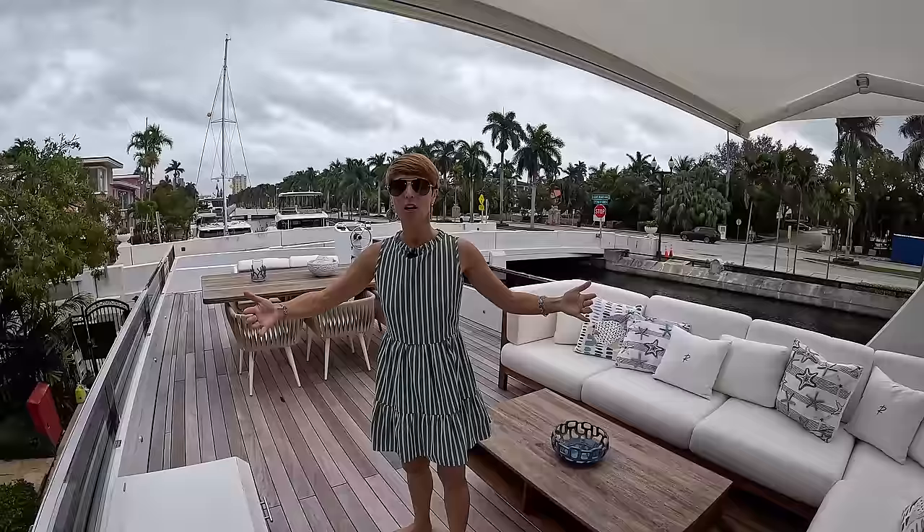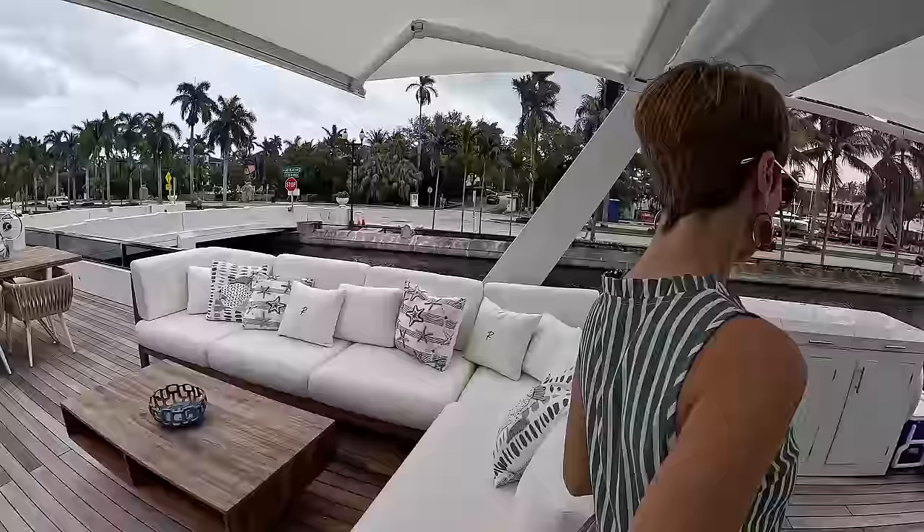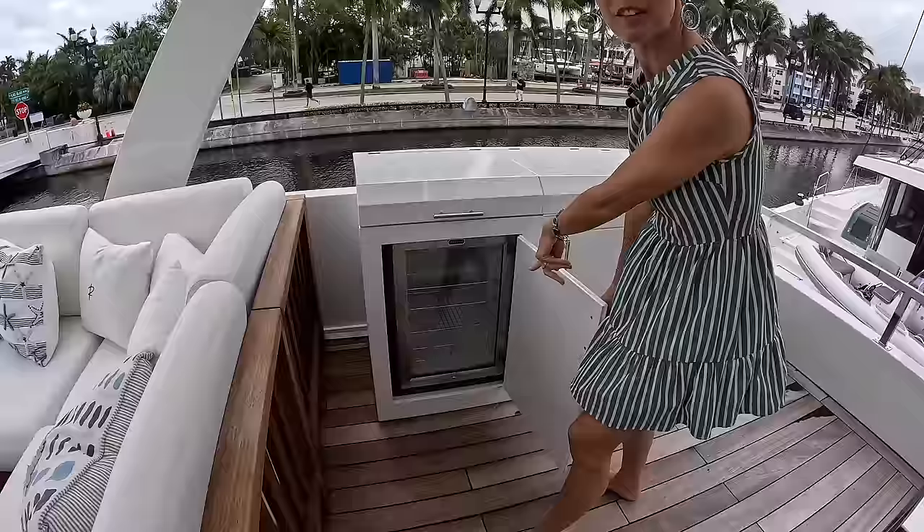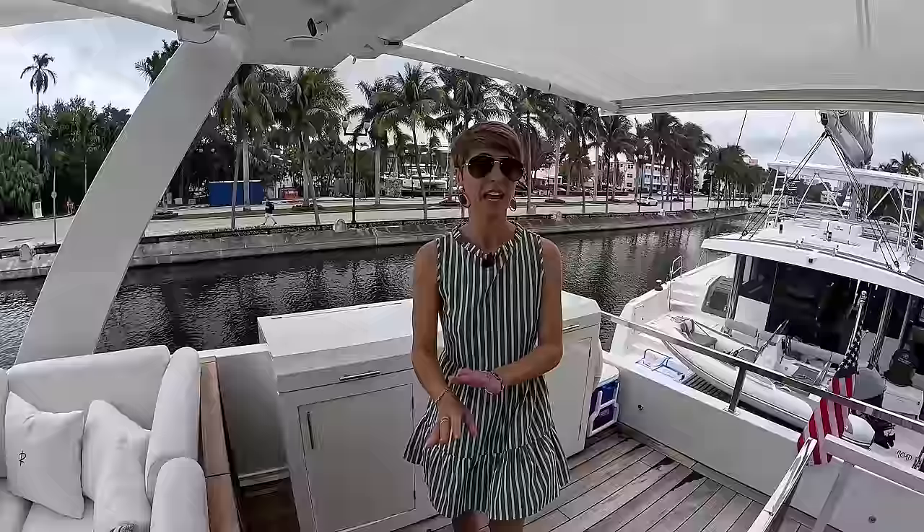A second level — yes, exactly. So for colder climates or even in this climate if you prefer air conditioning, you can do that as well. The entertainment area up here has a grill, sink, counter space, drink fridge, and storage. You can also U-shape it into a bigger bar — endless possibilities on this house yacht.